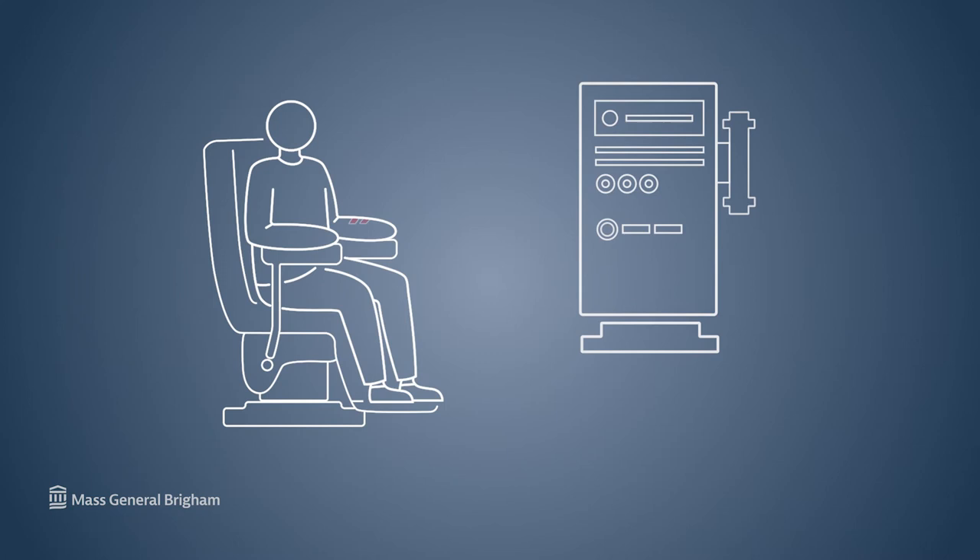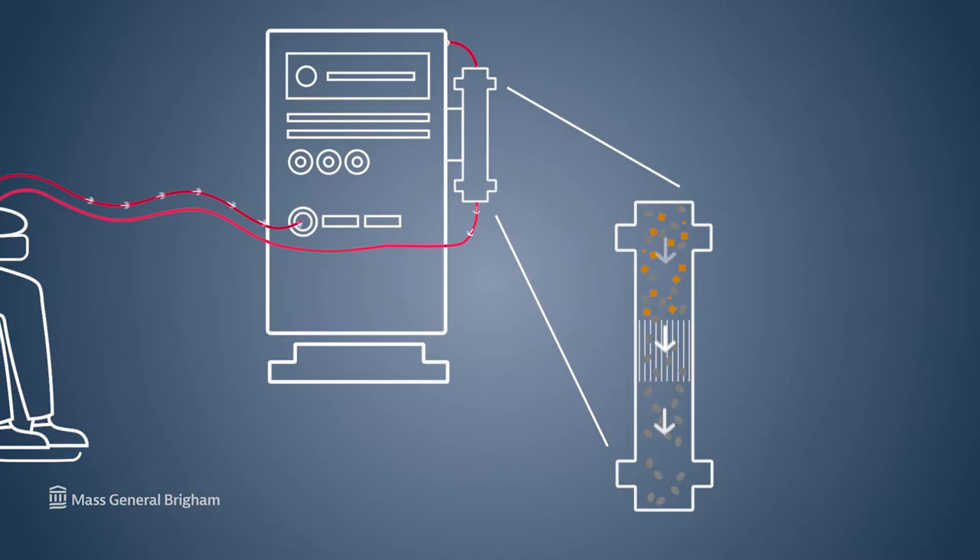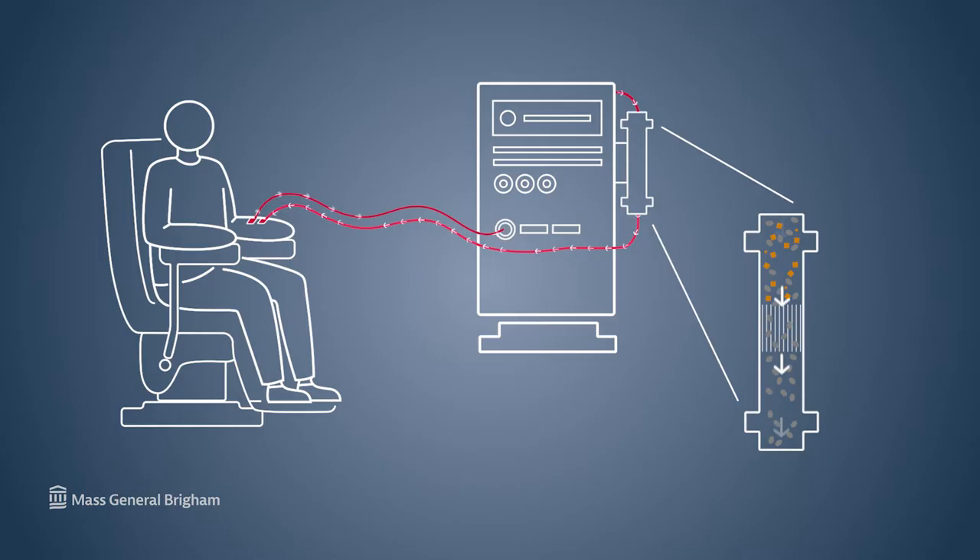Hemodialysis involves taking blood from the body, running it through a machine that removes the poisons and excess fluid, and then returns it to the body. It's typically done in a clinic on a three-times-per-week schedule, but can also be done at home — home hemodialysis. There's new equipment that's come online in the last 20 years or so that allows the use of a small, relatively portable machine that's easy for patients to use.